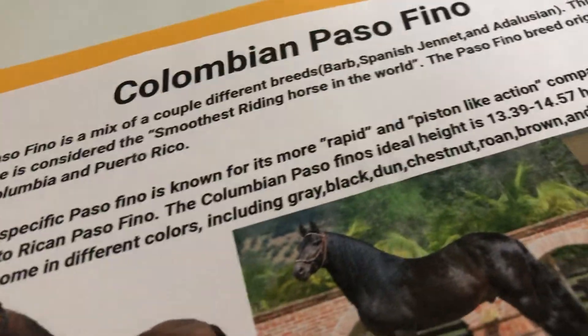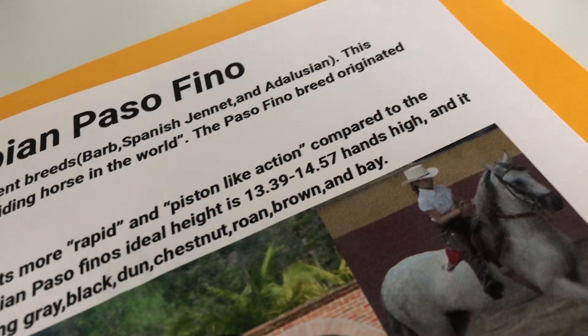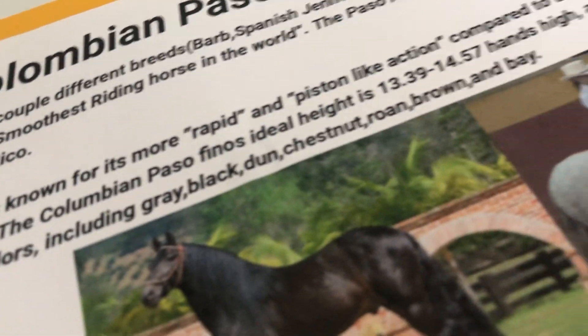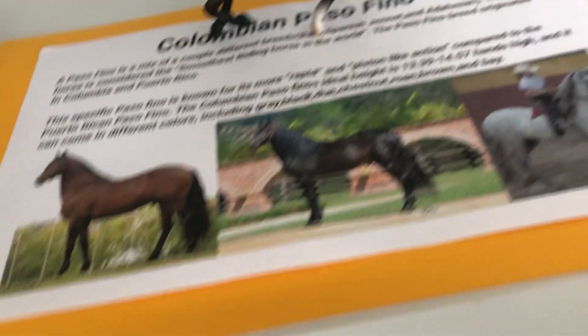I didn't steal all of this — I just borrowed the 'rapid and piston-like action' description. The Colombian Paso Fino's ideal height is 13.39 to 14.57 hands high, and it can come in different colors including gray, black, dun, chestnut, roan, brown, and bay. I couldn't find roans or duns easily — I found one dun. We have a brown and a really dark bay, and I was able to find a picture of a gray one, which is cool. I think I've seen DJB Studios or Briar Trot use this picture for some reason.